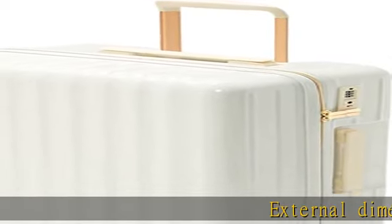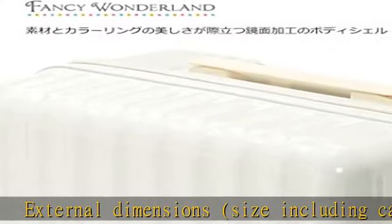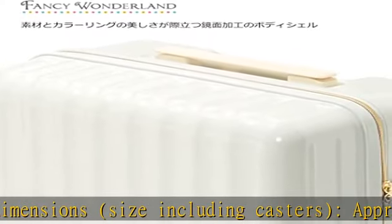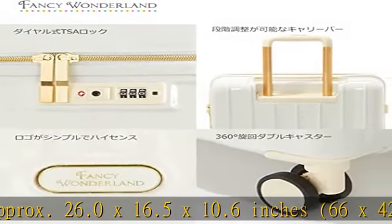External dimensions: size including casters, approximate 26.0 x 16.5 x 10.6 inches, 66 x 42 x 27 centimeters. Check-in, check baggage.